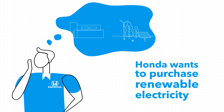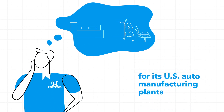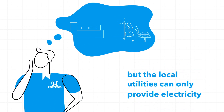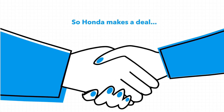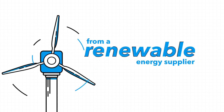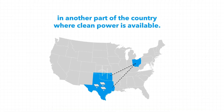Here's how a VPPA works. Honda wants to purchase renewable electricity for its U.S. auto manufacturing plants, but the local utilities can only provide electricity generated by fossil fuels. So Honda makes a deal to purchase electricity from a renewable energy supplier in another part of the country where clean power is available.